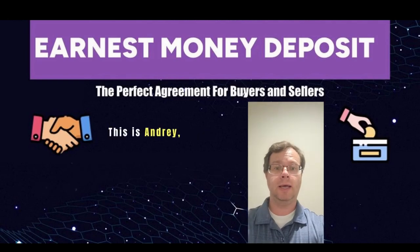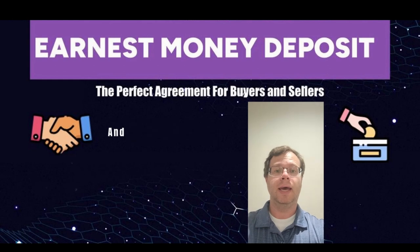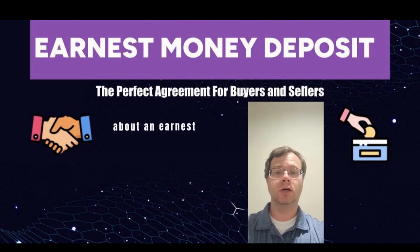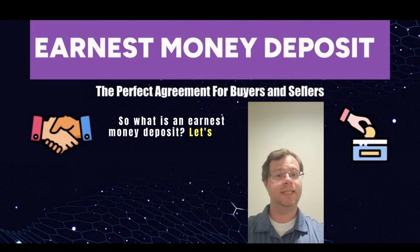Hello everyone, this is Andre and I am a licensed loan officer in Fresno, California. Today we'll be talking about an earnest money deposit. So what is an earnest money deposit? Let's find out.